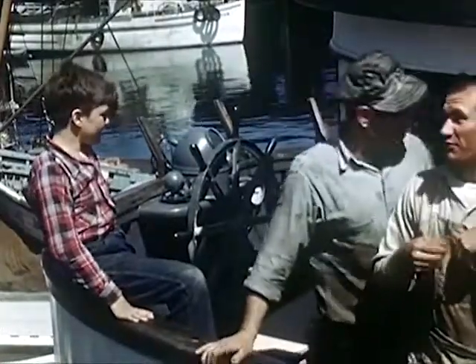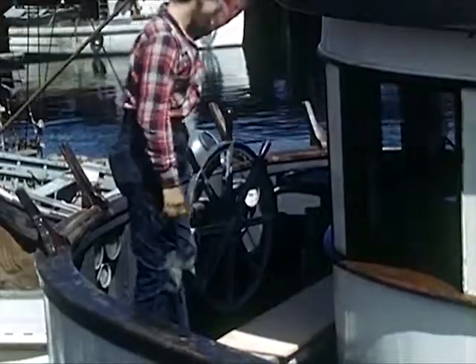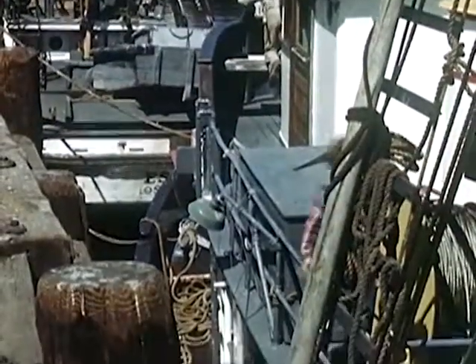Bob's Uncle John is a fisherman on this ship, and he promised Bob he could help with the nets. Some day, Bob hopes to be a fisherman and ship out with them on the good ship Treasure Island.